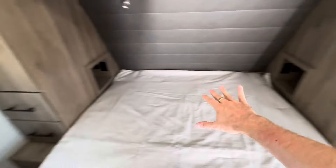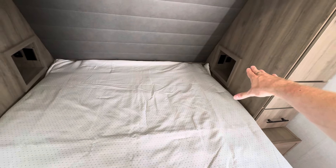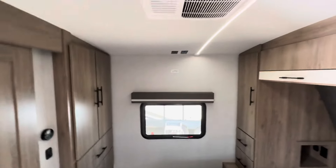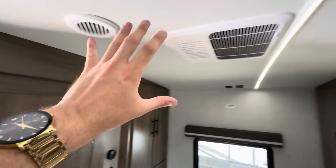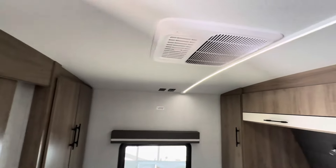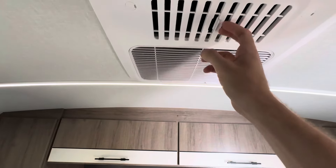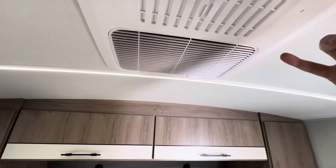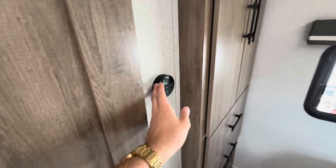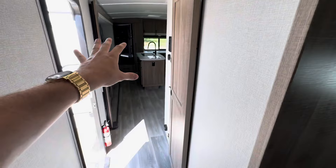On all the Imagines you'll see the cubbies - very commonly requested. You've got an outlet and a USB spot in each of the cubbies, and then some reading lights there as well. You have two ACs in all of your Grand Designs: 13.5K BTU here in the bedroom, and there'll be a 15K in the main. They will both run into your ducting system, or when you have it open like this it'll come straight from the duct, but you can shut that off and it'll come out of your ducting system. Both of them run into that ducting system and both of them will have a thermostat, so you can adjust the temperature on both sides of the camper.